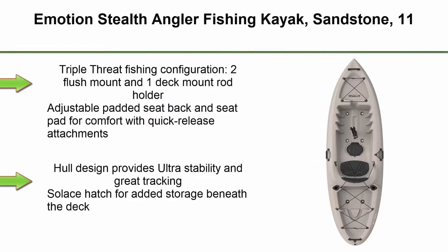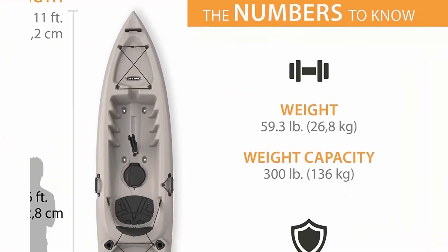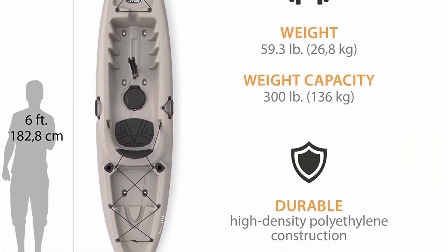Top 6: Emotion Stealth Angler Fishing Kayak, Sandstone, 11 feet. Triple Threat Fishing Configuration: 2 flush mount and 1 deck mount rod holder. Adjustable padded seat back and seat pad for comfort with quick-release attachments. Hull design provides ultra-stability and great tracking. Sealless hatch for added storage beneath the deck.